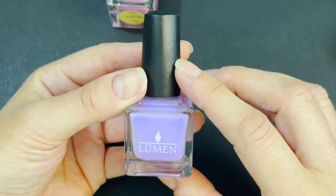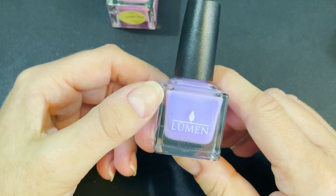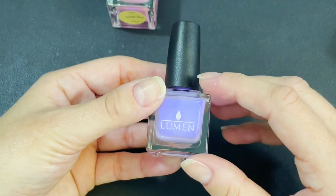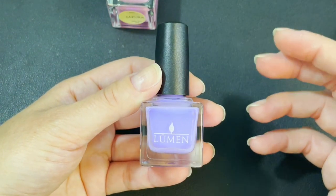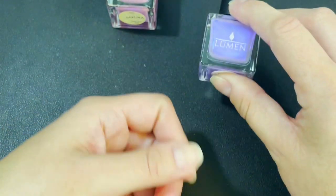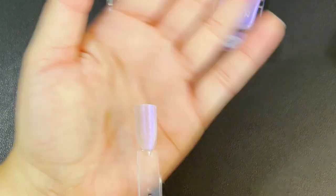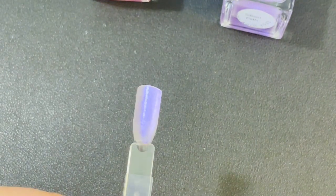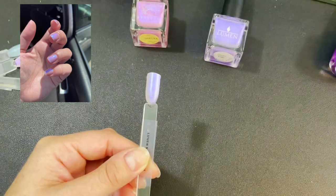I've worn it already and I'll pop a picture up for you. I'm on the hunt for a dupe because Polish Pickup is a one-time-only thing. They've already announced that the Polish Rewind offering in July is going to be Glass Frog, so I know Silken Path isn't coming back. The swatch stick doesn't look that impressive over my hand, but over black you can get a feel for that blue. When I pop the picture up in the video you'll see how truly stunning it is.